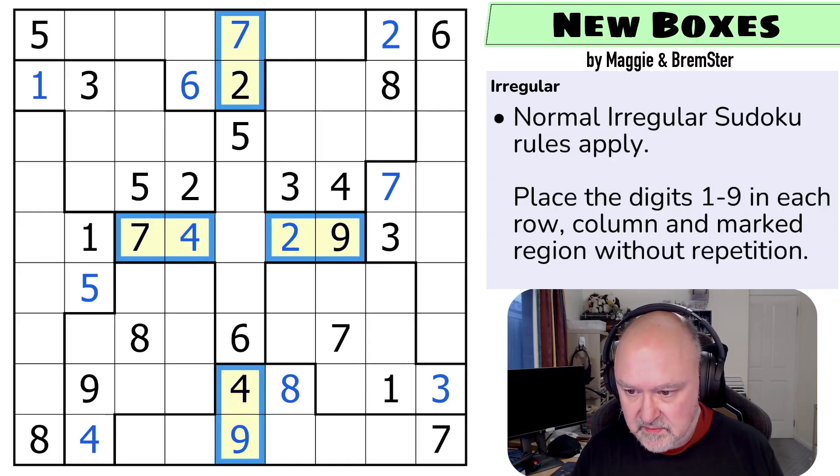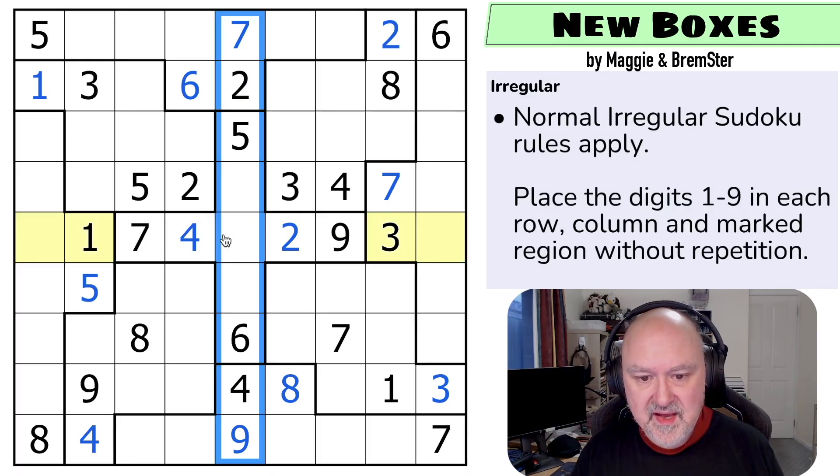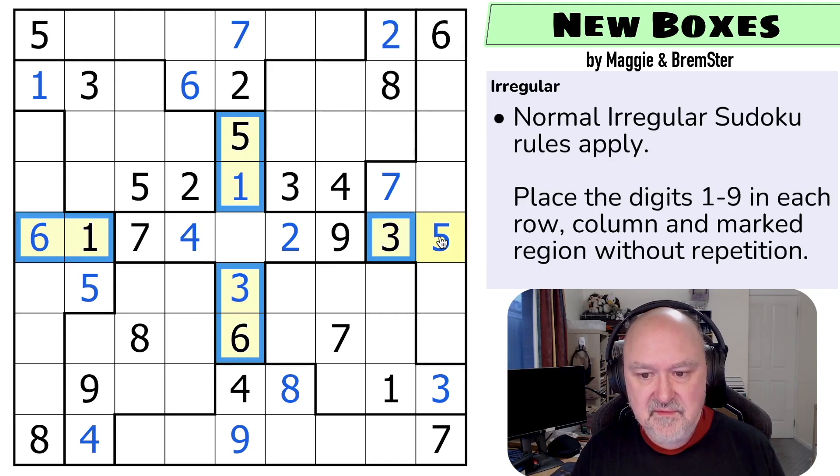We can repeat that trick: these four digits also have to go into the plus shape but can't repeat in those cells, so those four digits are these four digits. We need to put one and three into the yellow cells, but those are five and six, so these become one and three. The three makes this the one and that the three. Five and six go in the remaining cells — that can't be a five for multiple reasons, so that's the six and that's the five.